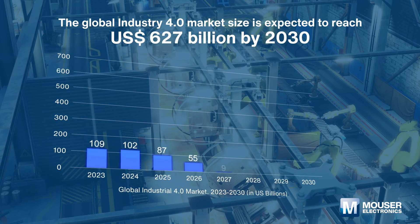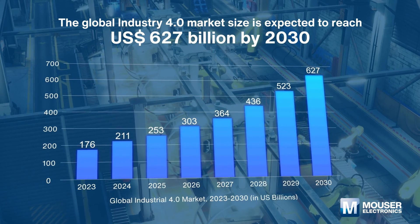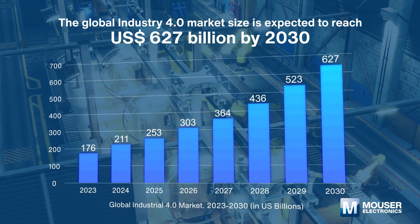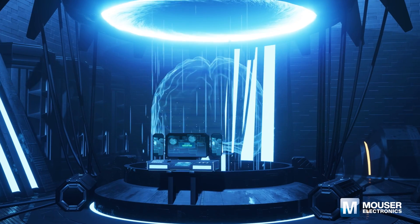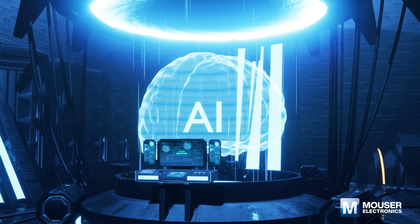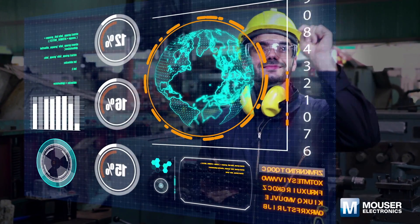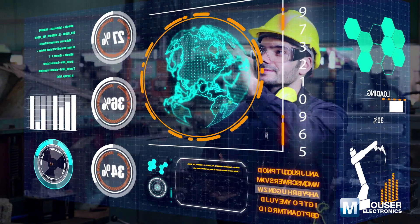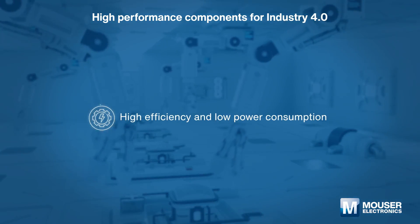According to Grand View Research, the global Industry 4.0 market size is expected to reach 627 billion US dollars by 2030. From IoT and cloud computing to AI and machine learning, new technologies are driving Industry 4.0. Manufacturers implementing Industry 4.0 technologies can easily have thousands of IoT connected devices in their smart factories.